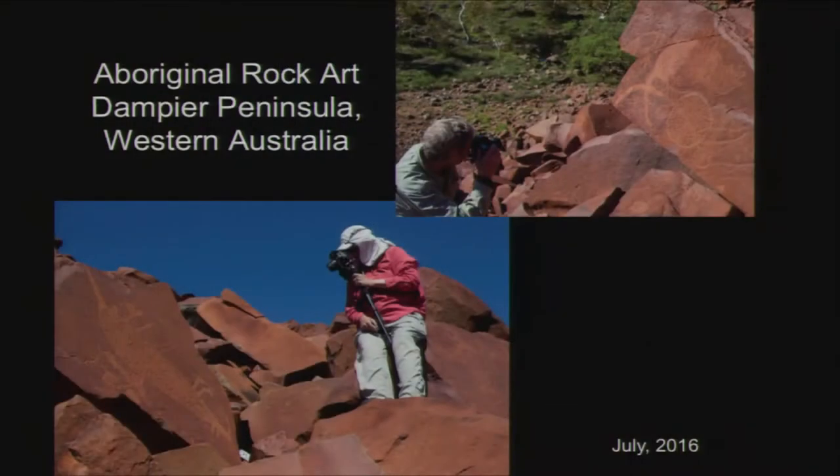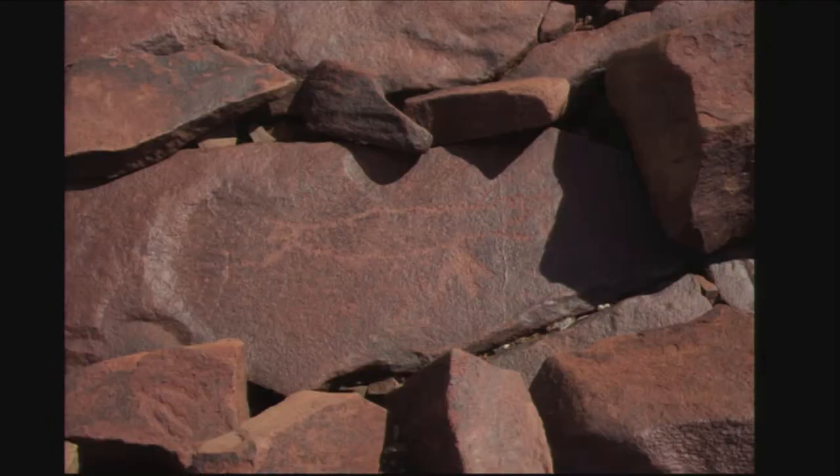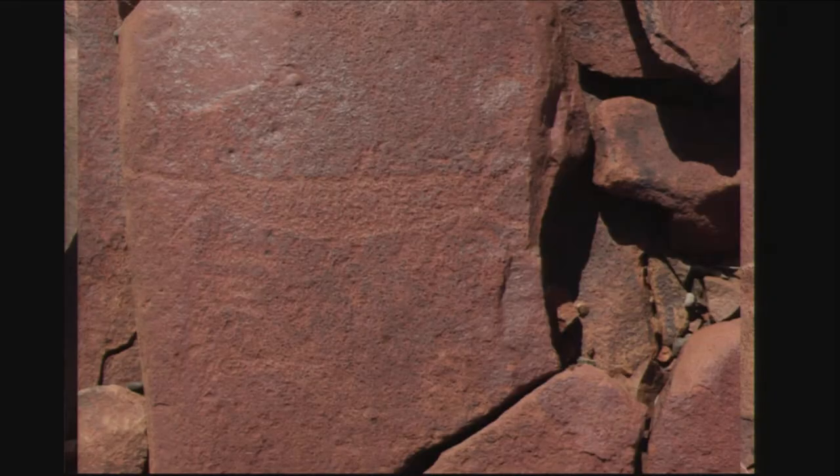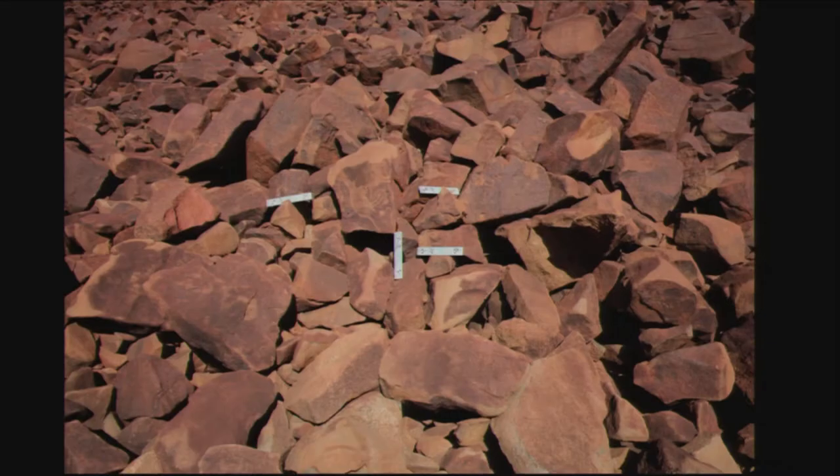We did a project with Aboriginal rock art in Western Australia in the Dampier Peninsula. They asked us not to shoot or share any rock faces that had anthropomorphic images, and we have honored that.